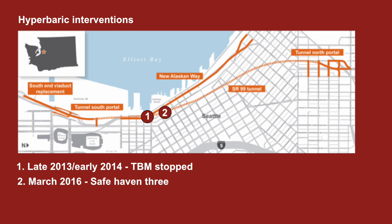More recently, when we were stopped at Safe Haven 3, we spent about six weeks there doing 125 hyperbaric interventions before leaving Safe Haven 3 and tunneling under the viaduct. We've reached a point now where we've chosen to do maintenance on the TBM. Due to the depth and the ground conditions, we need to perform hyperbaric interventions again to do that maintenance.